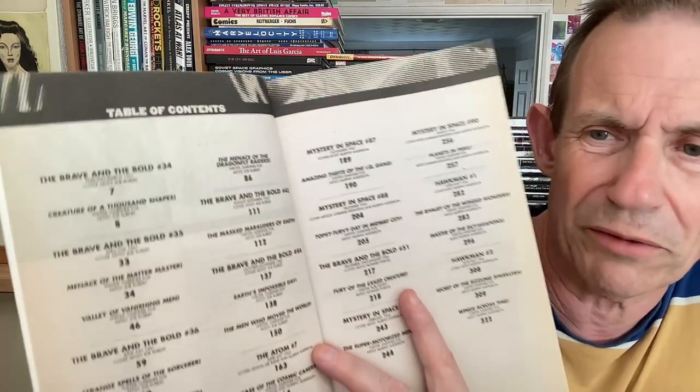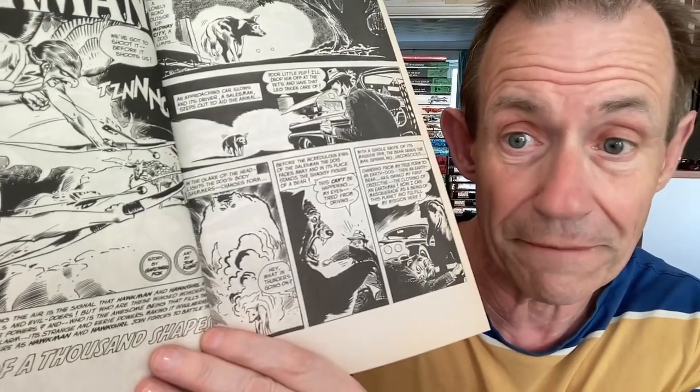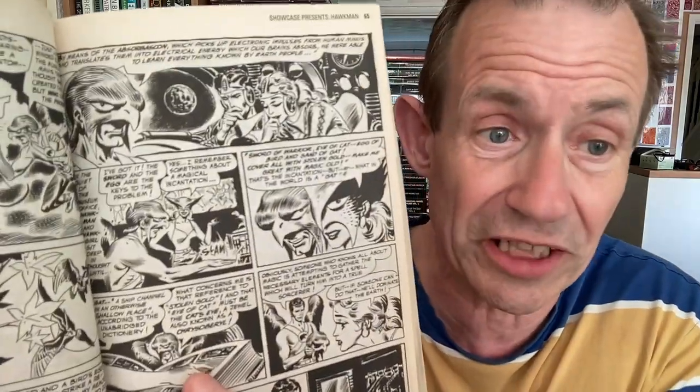Hawkman volume one — volume two exists but is quite expensive, so I probably won't get that one. The Hawkman stories started in Brave and the Bold, not Showcase — I knew it was going to be one of them. The Brave and the Bold appearances were from 1961, and he finally got Hawkman issue 1 in 1964. The Joe Kubert artwork is just absolutely superb, especially in black and white — you really see that quality. Weirdly, some issues include credits and some don't.